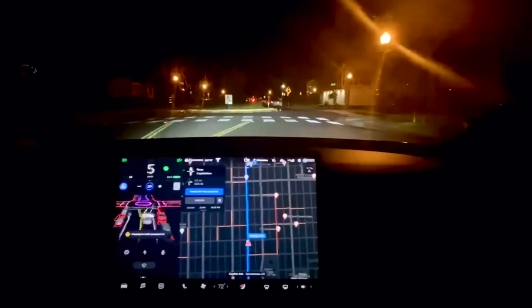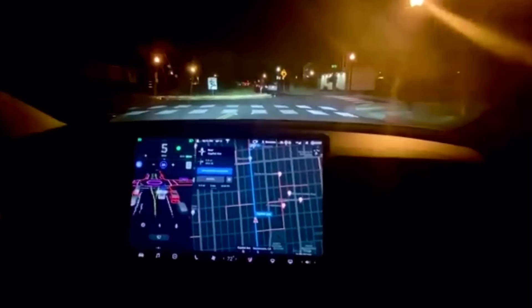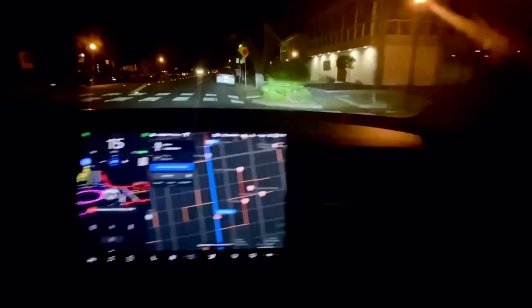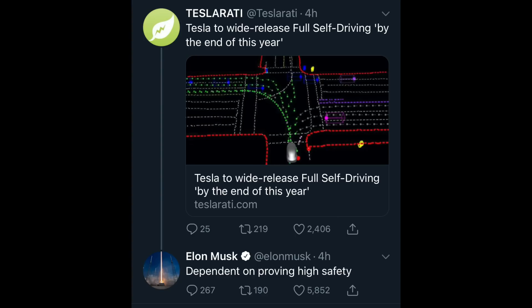As Elon said, this is going to be taking it very slow and very steady, as it should be. But as the Dojo starts to learn, as the computer gets more powerful, it will learn how other people drive, what routes it should take, what was right and what was wrong — and this will get loads better. Elon also said that all people who have full self-driving in the early access should get this by the end of the year. I'm assuming that's only America. Please Elon, bring it to the UK.